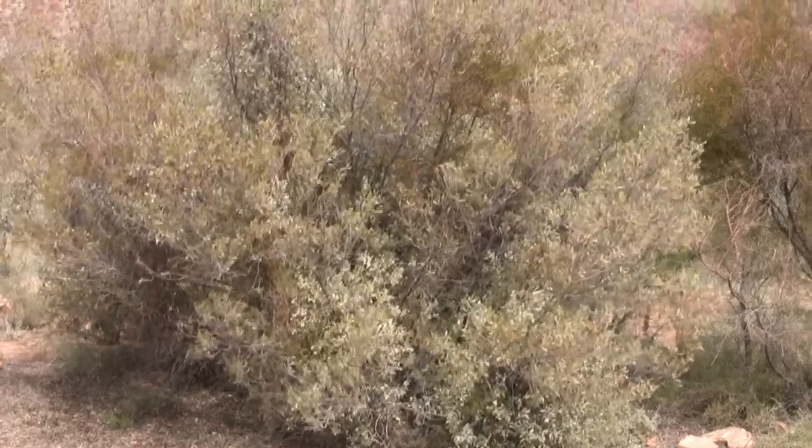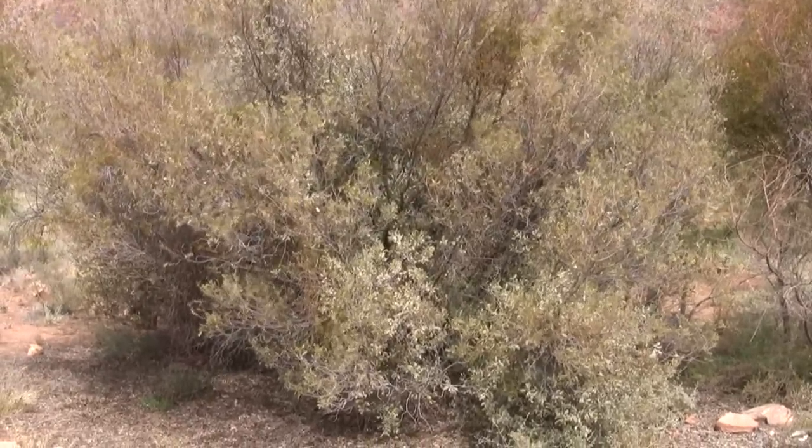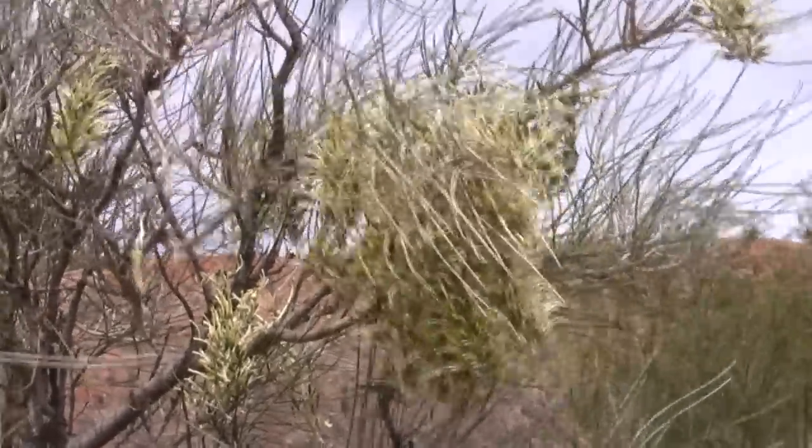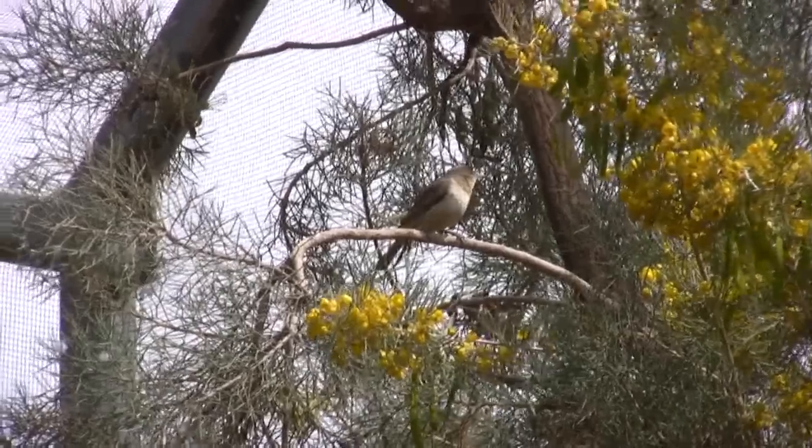The witchetty grub bush, Acacia kempeana, is one desert plant on display — the grubs are dug up around the roots. Hakea leucoptera subspecies leucoptera also occurs everywhere in the desert.